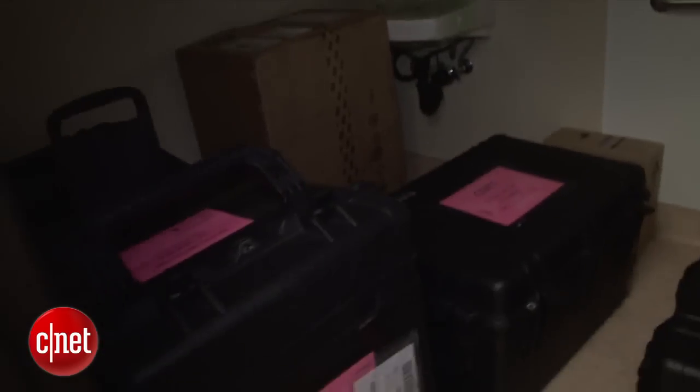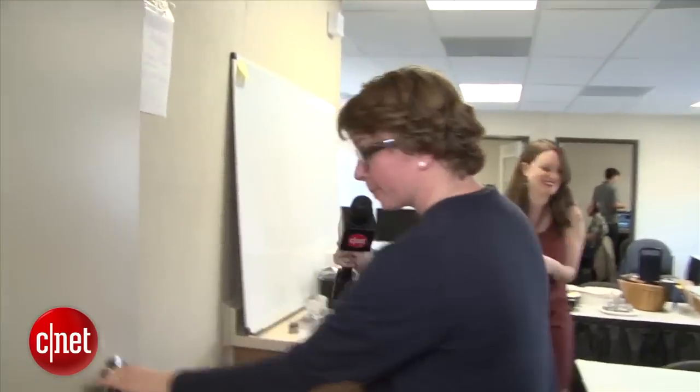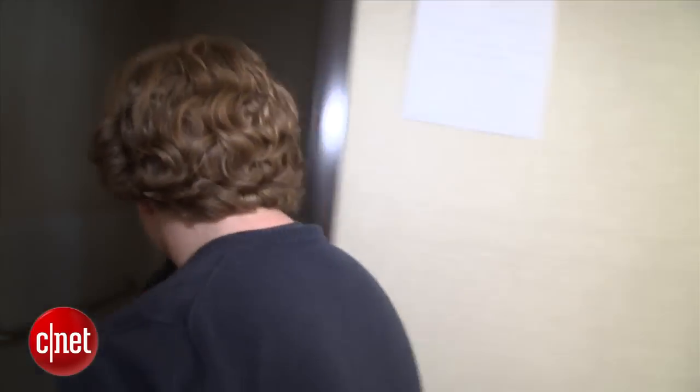In here, we have what once was a bathroom. It's now a utility closet. Check out these boxes. Come on, let me show you our other bathroom. This trailer is so amazing. We've got two bathrooms that don't work. Check it out.